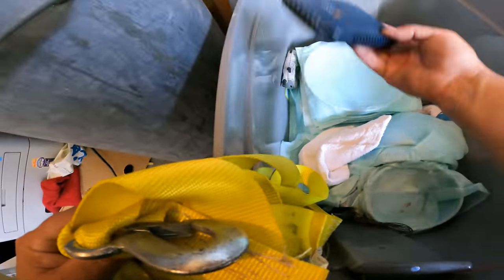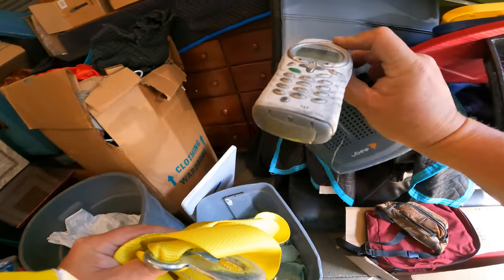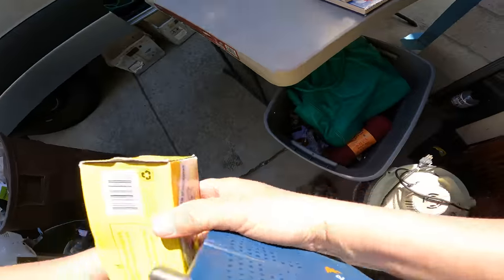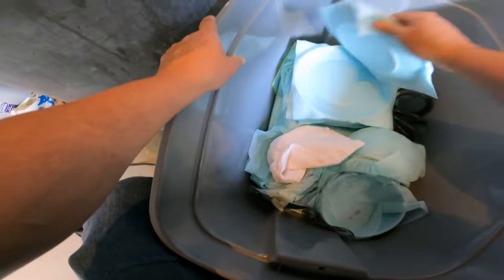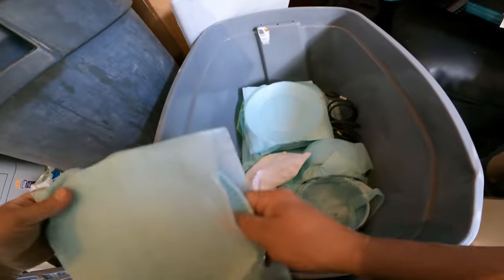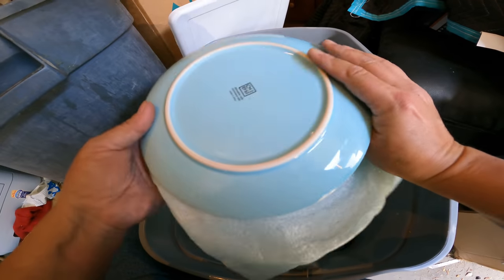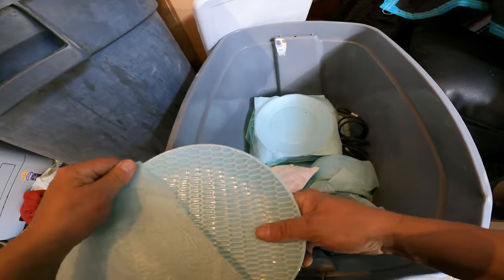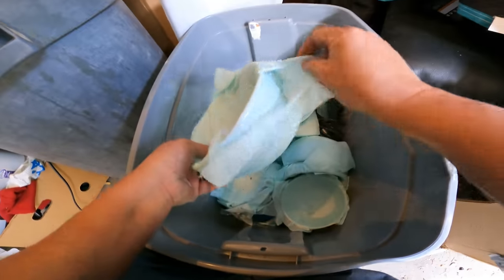Zip locks — we'll keep that. There's some kind of Motorola phone or walkie-talkie — not exactly sure what. Keep that. Looks like we got a whole bunch of plates. Yeah, those are pretty cool. That'll sell. Nice. That'll go to the market.